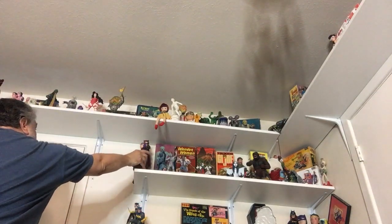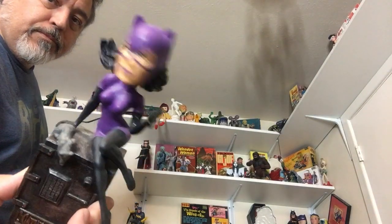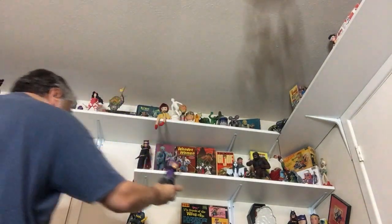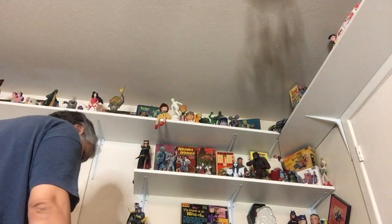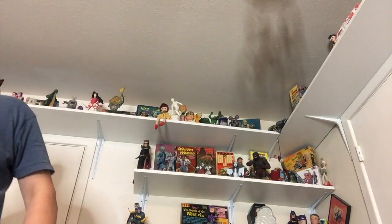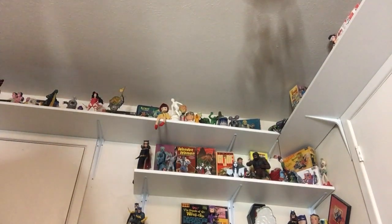I was supposed to be getting these boxes down. Let's move the Catwoman down — it's a bobblehead Catwoman. There's another Dodd creation over here. The 1990s — I remember Dodd, I remember Joe Riley. Those were good times.